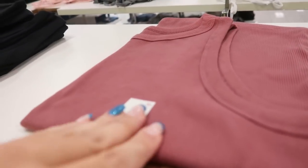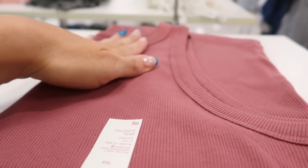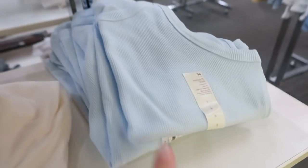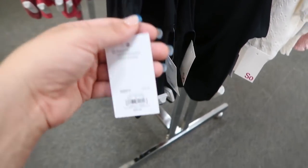Sew's high neck ribbed tanks are buy one get one and look like really nice quality. They come in burgundy, black, green, white, camel, and baby blue. I'm also seeing twist front tanks from Sew at $16.99, normally $20.